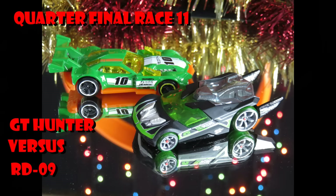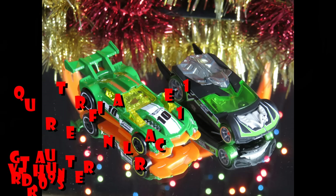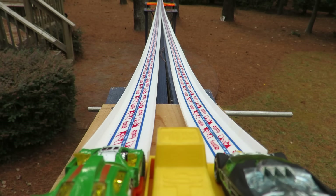Race number 11: GT100 versus the RV09. 3, 2, 1, let's go!